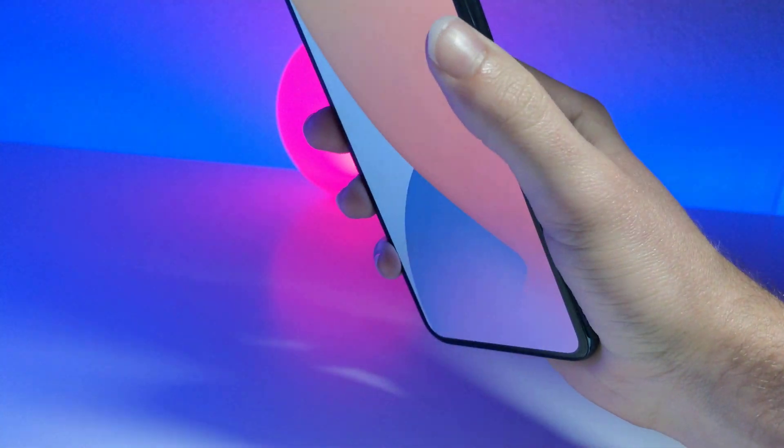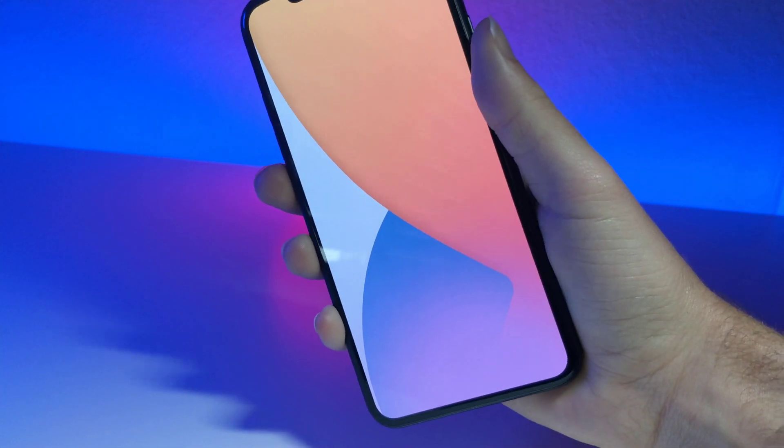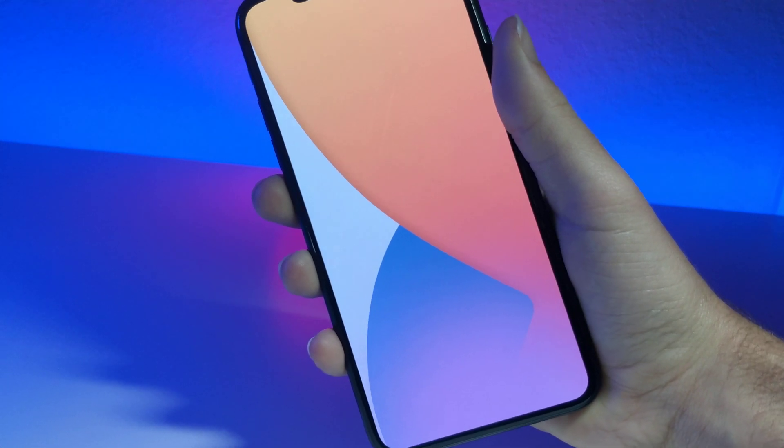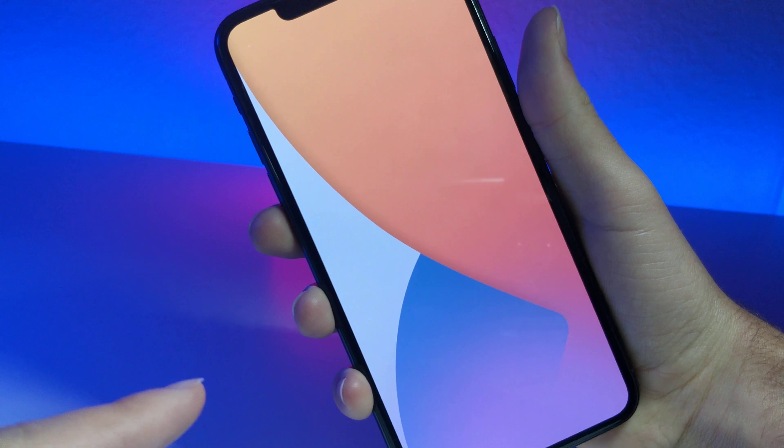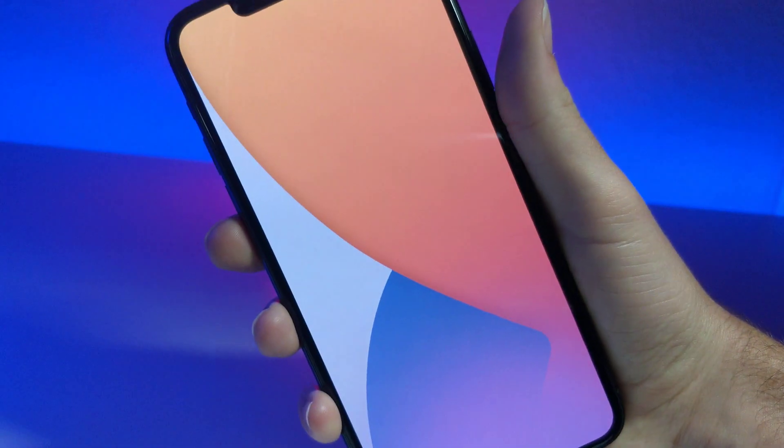So many videos are coming your way guys. I have so many awesome video ideas and comparisons. Oh my gosh, this is going to be awesome. So let's start off this awesome iOS 14 year with an epic wallpaper video.